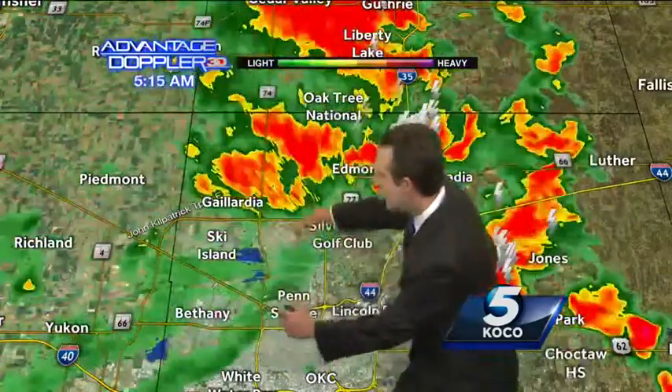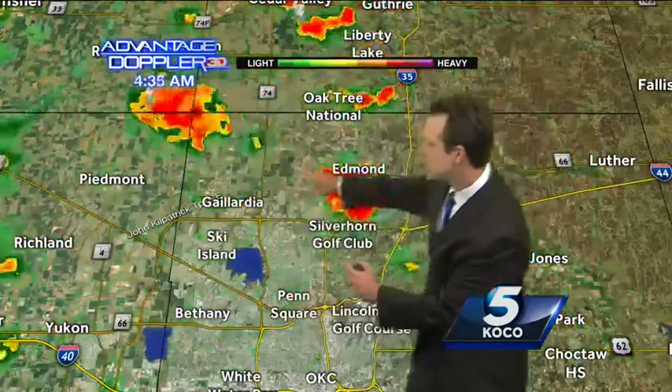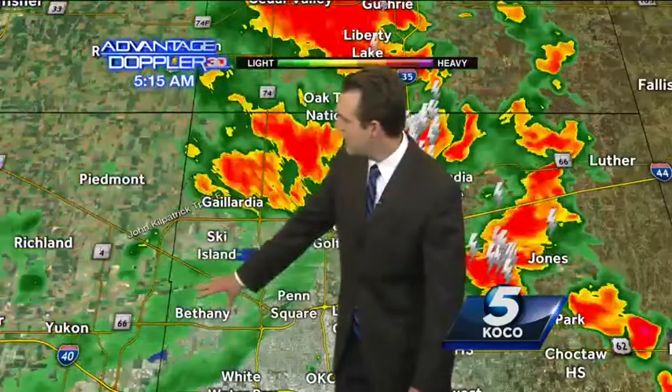So here's that boundary — you see it? Watch what happens right behind that: just kind of a blossoming, a developing of storms. So into Bethany, I expect a new storm to develop around Bethany here in the next little bit.